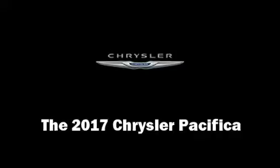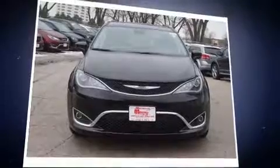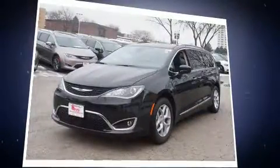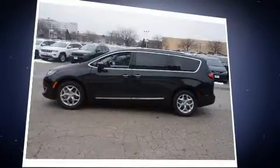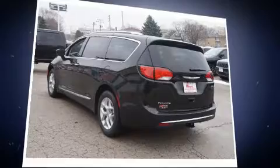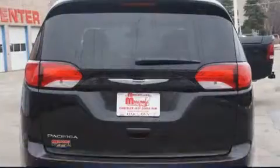The 2017 Chrysler Pacifica features an automatic transmission, front-wheel drive, and a refined six-cylinder engine. Chrysler prioritized comfort and style by including front and rear reading lights, a blind spot monitoring system, and power windows.